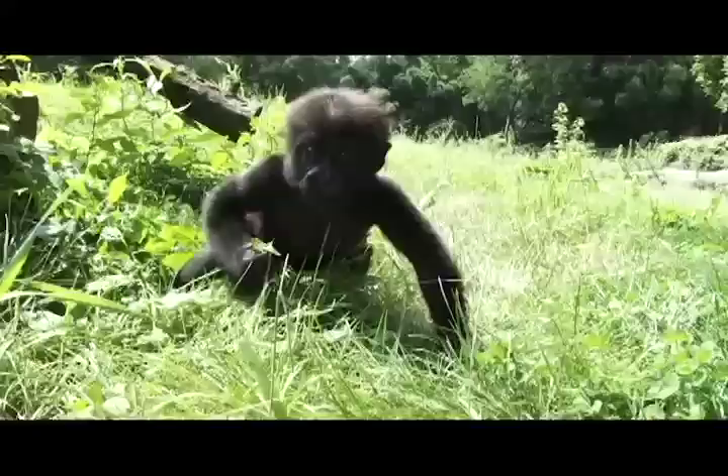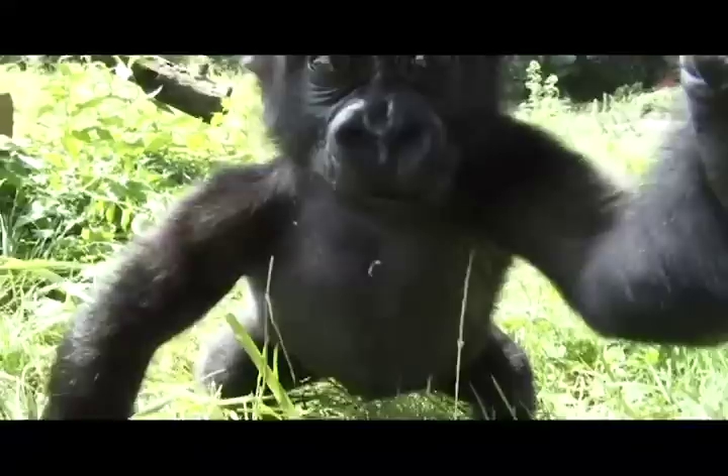During that time he has the opportunity to get some fresh air and a little sunshine. We don't leave him in the sun too long because he is very dark and he gets pretty hot.